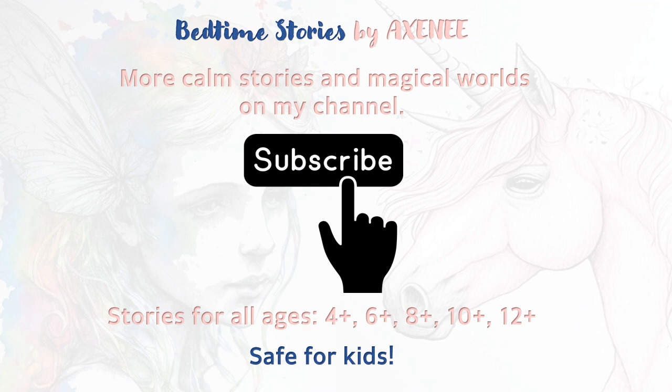Hello, my love. I am Axini, and I have a beautiful bedtime story for you today.